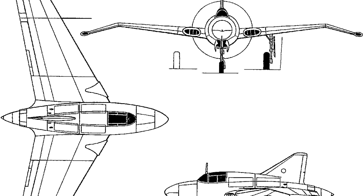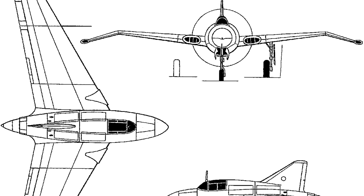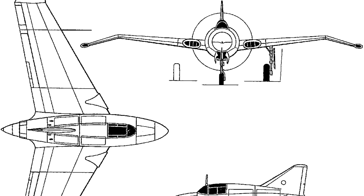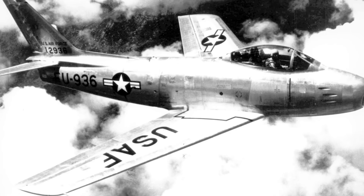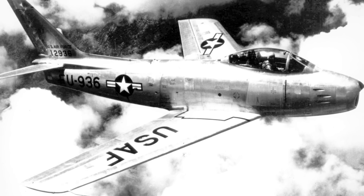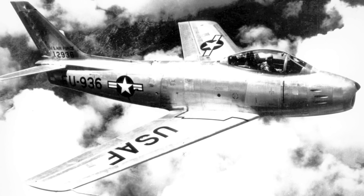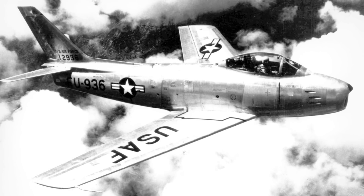While no operational aircraft emerged from proposal R-40C, it showed that the US was willing to push the boundaries of aviation technology to achieve air superiority. Research conducted during the development of these three aircraft would bear fruit in later types, particularly the more radical jet aircraft of the late 1940s and 1950s.